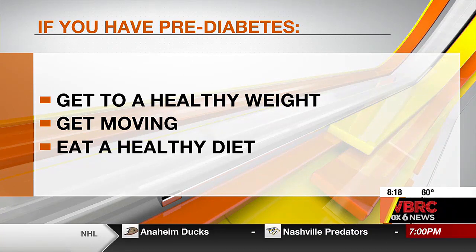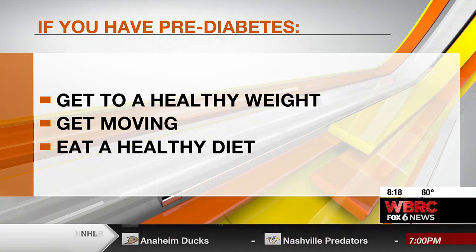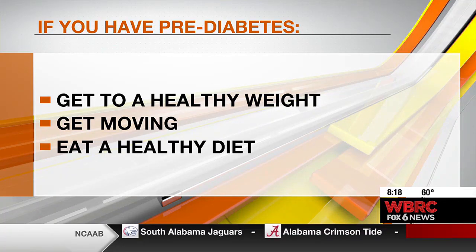And then the last one is, of course, eat a healthy diet. We really stress fruits, vegetables, and lots of fiber — that can help lower that blood sugar.